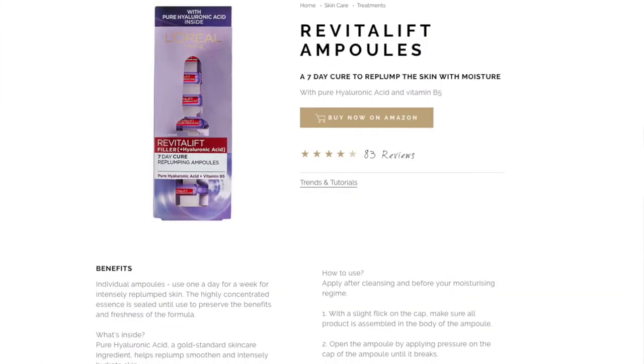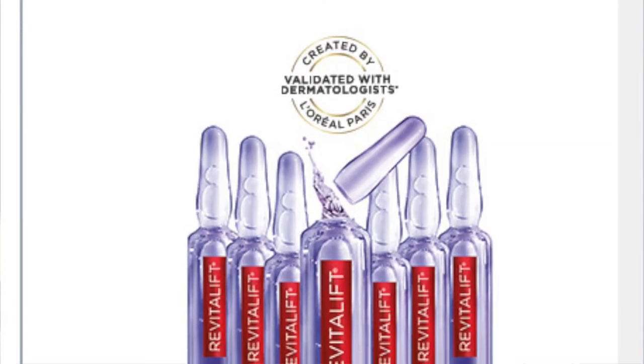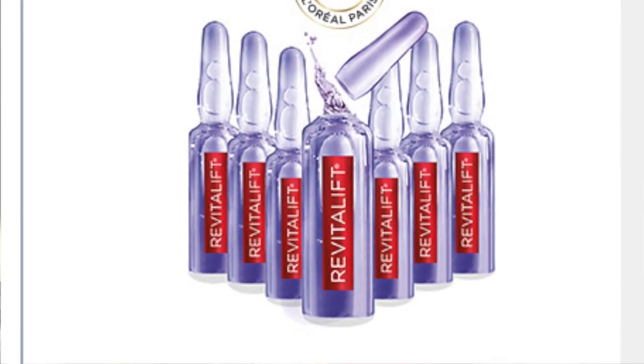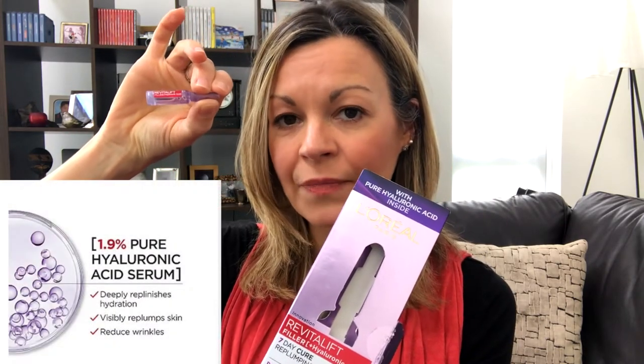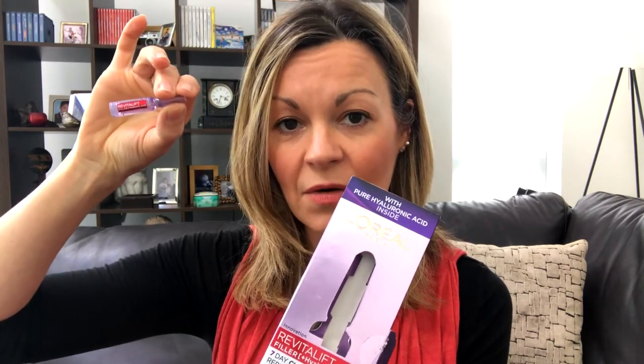L'Oreal seemed like a good starting point and the product that really jumped out on pharmacy shelves was this one. This is their seven-day replumping ampoules — their so-called seven-day cure. It's a pretty massive claim, but you get seven capsules in this box and it sells for about 20 pounds. Seven capsules of hyaluronic acid serum, and the idea is that you use one a day over a seven-day period and you should see a visible difference in your skin.